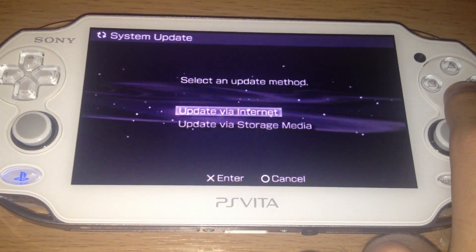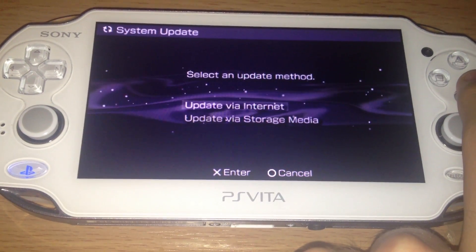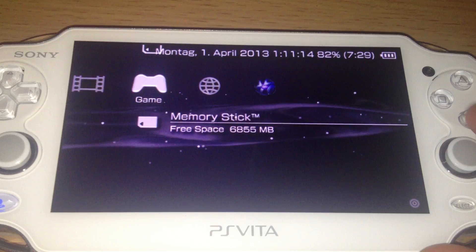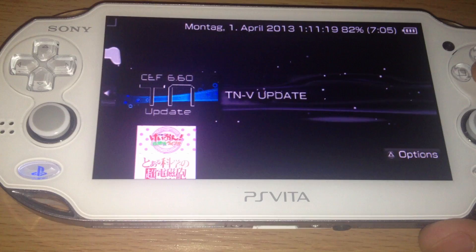Just use this option and download TNV. It should download itself and then it should look like this.